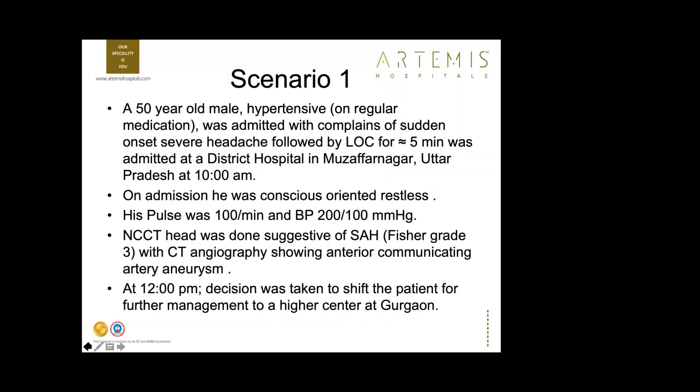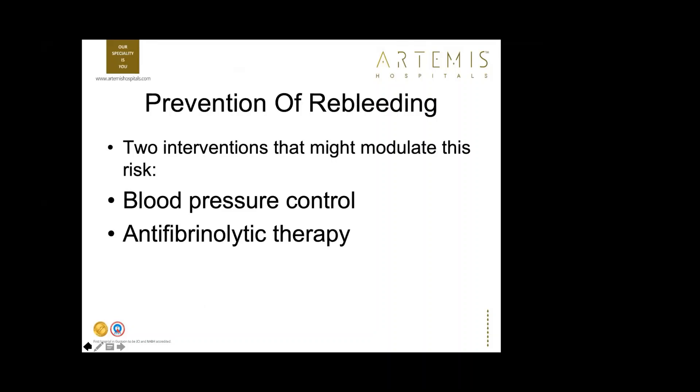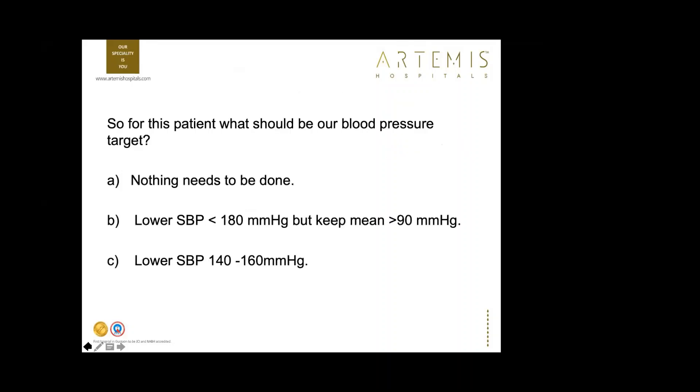Scenario one: A 50-year-old hypertensive man admitted with sudden onset of severe headache and loss of consciousness at a district hospital in Uttar Pradesh. On admission he was conscious, oriented, and restless; pulse 100, BP 200/100. CT showed SAH Fisher grade 3, and CT angiography showed an ACoM aneurysm. The decision was to shift the patient to a high-volume center. Two key interventions before transfer: blood pressure control and anti-fibrinolytic therapy to reduce re-bleeding risk.